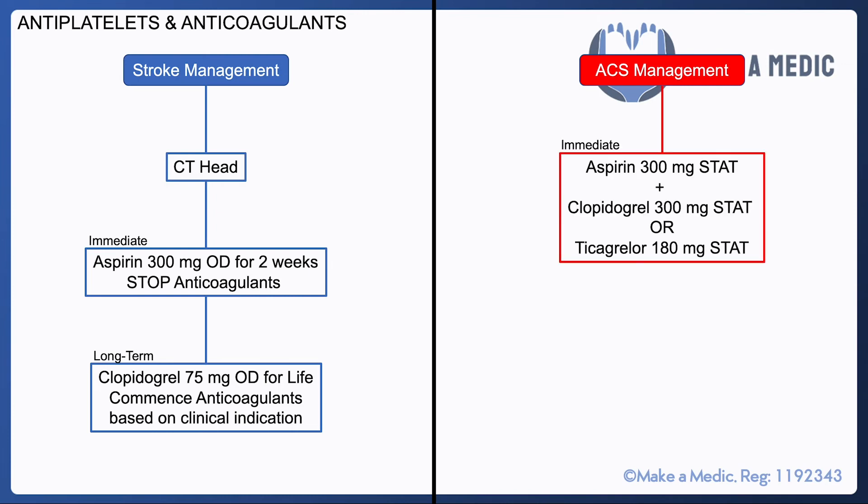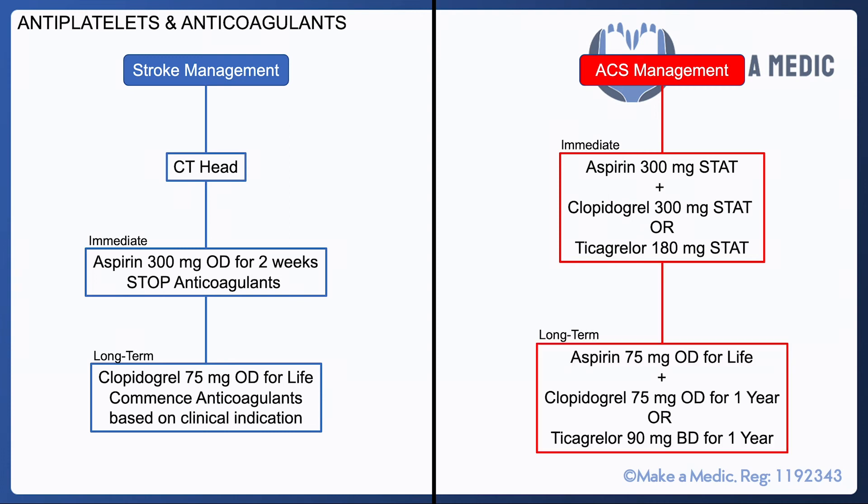ACS management involves more agents. You start dual antiplatelet therapy: aspirin 300 milligrams stat plus either 300 milligrams of clopidogrel or 180 milligrams of ticagrelor as a stat dose. After that, dual antiplatelet therapy continues at lower doses — usually aspirin 75 milligrams for life along with either clopidogrel 75 milligrams or ticagrelor 90 milligrams twice daily, both for one year. You're also likely to give unfractionated heparin or fondaparinux for anticoagulation, depending on whether a PCI is imminent or an NSTEMI requires an angiogram.